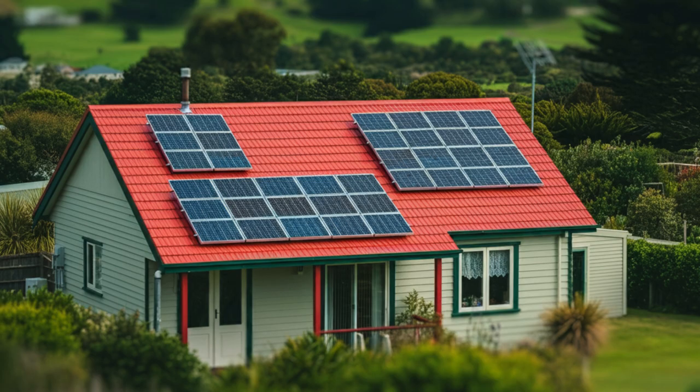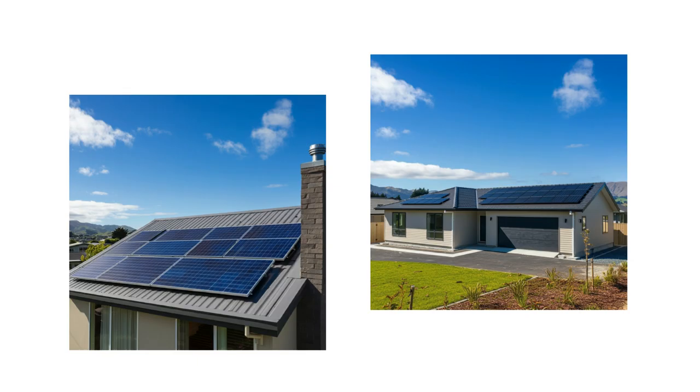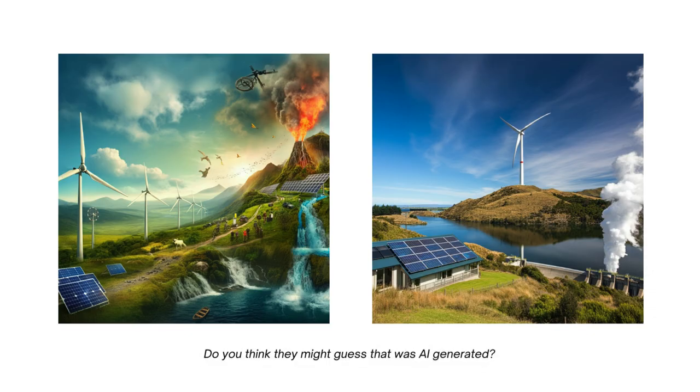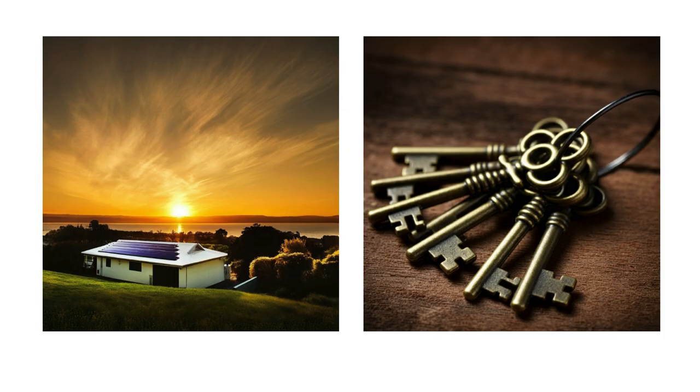Imagine if we gave residential solar installations a bit of a push — not just a gentle nudge, but a full-on, let's-make-this-happen kind of push. By subsidizing these installations, we could cut household energy costs while turning up the dial on our commitment to sustainable energy. Essentially, we'd be giving homeowners the keys to their own energy kingdom, reducing their reliance on the grid like a pro.